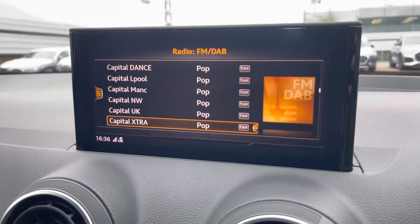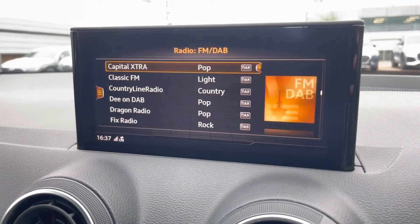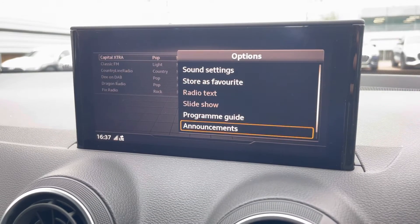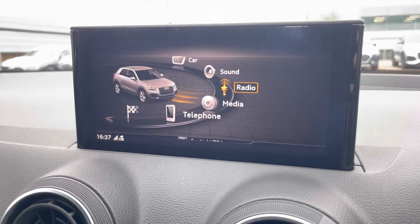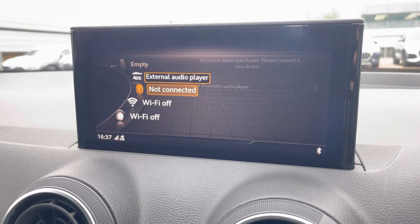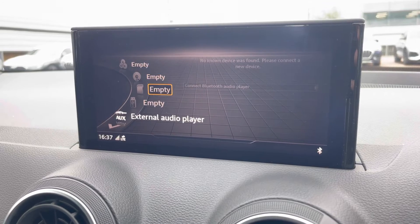Radio for your favourite DAB and FM stations on the go — you can also favourite your station as well. Media can be connected via Bluetooth through a variety of sources, including a USB and AUX cord, or whatever you have on you at the time.